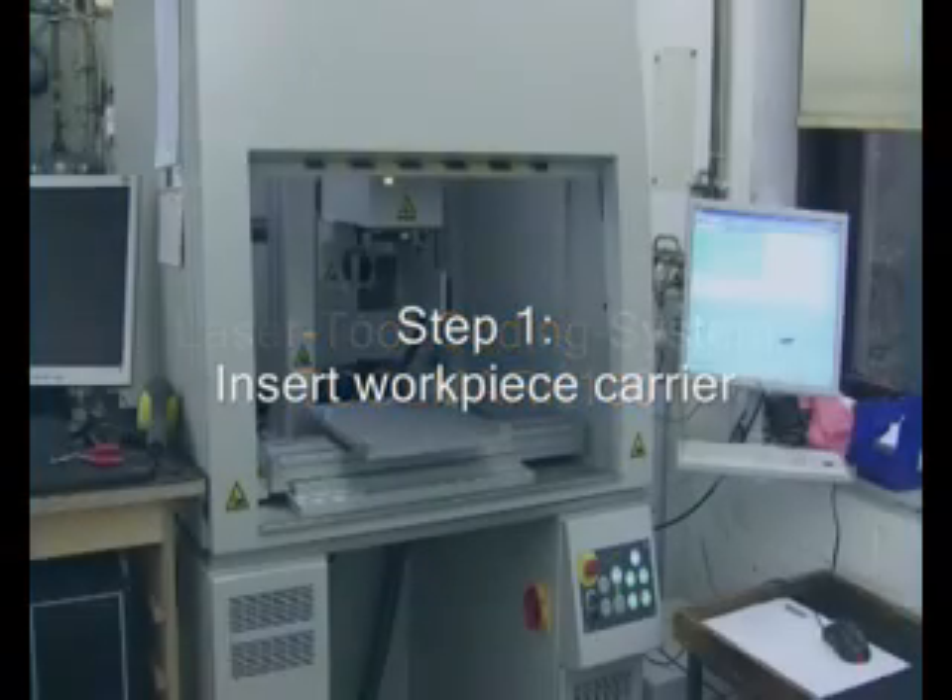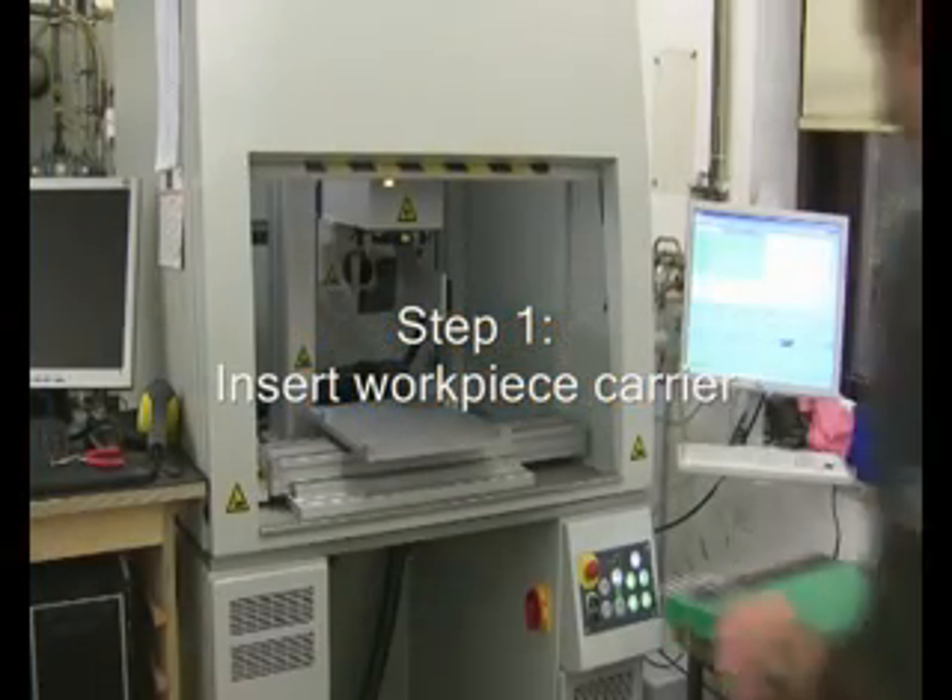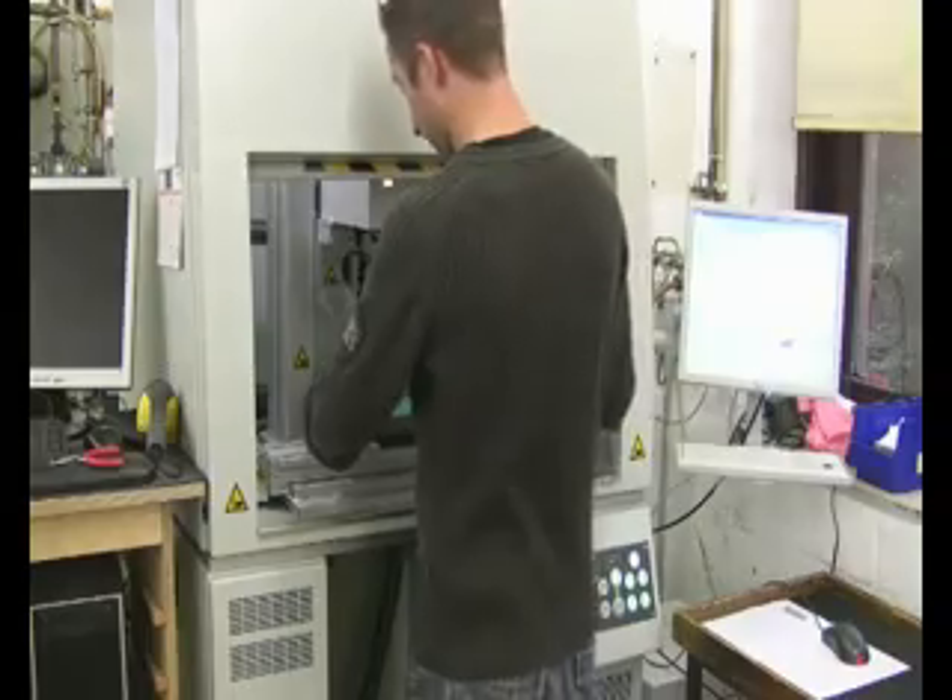Toolmark 100 is a fully automated laser tool marking system for the product marking of carbide or steel tools. The tools can be fed as a single part or on a carrier into the system.